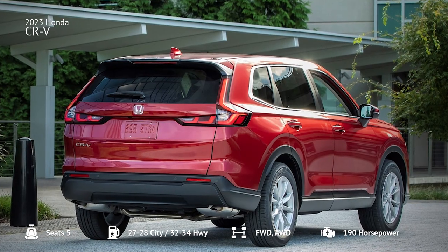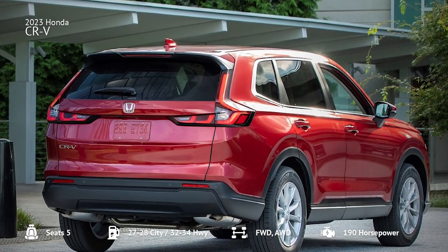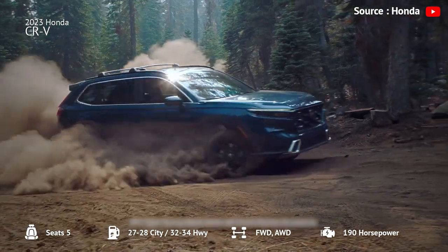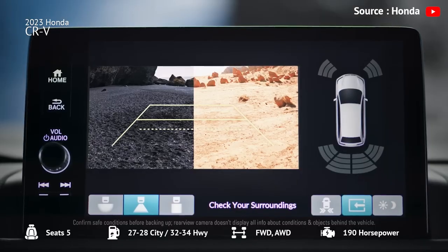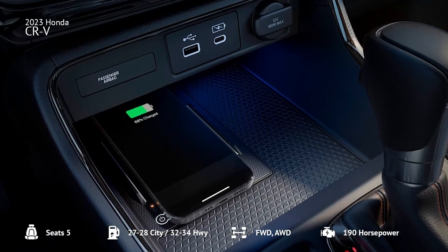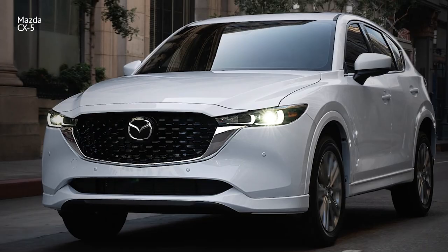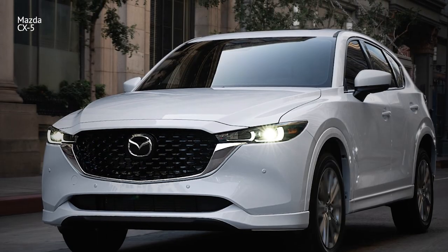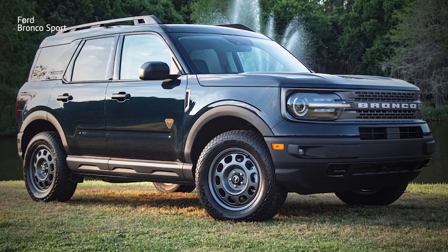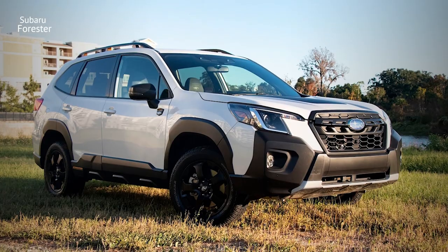The 2023 Honda CR-V comes in two trims — X and XL — both with standard tech and driver assistance features. If it fits your budget, the XL offers desirable features such as a larger touchscreen, leather upholstery, and wireless smartphone connectivity. Other options to consider include the Mazda CX-5 for a more engaging driving experience, the Hyundai Tucson for a more modern cabin with cutting-edge tech, the Ford Bronco Sport for better off-roading, or the Subaru Forester for versatility.